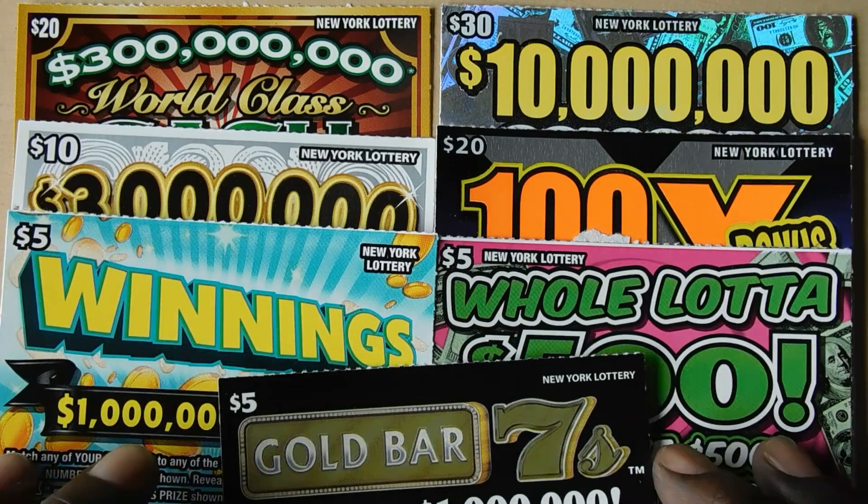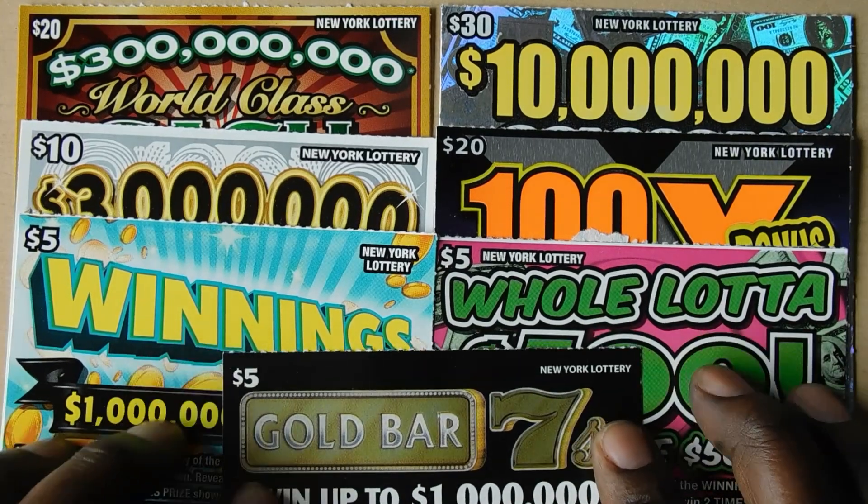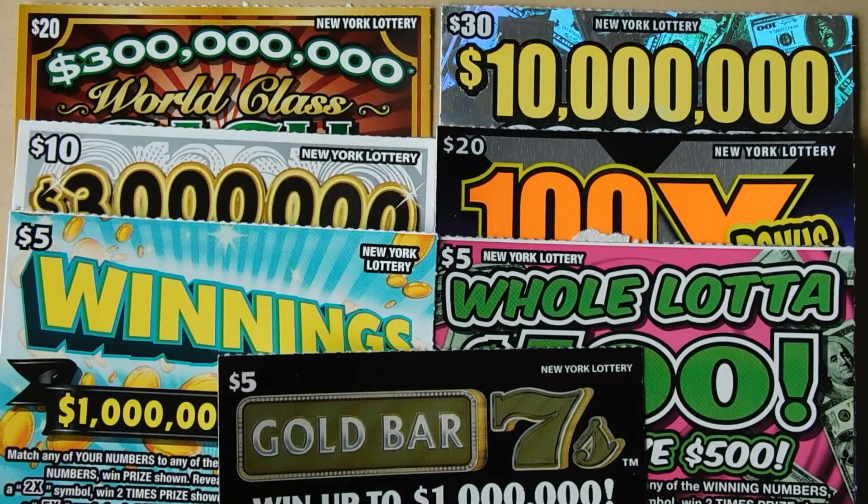Hi YouTube and welcome to Million Miler Scratcher. I'm in New York playing my favorite New York lottery tickets, so let's see how we do.